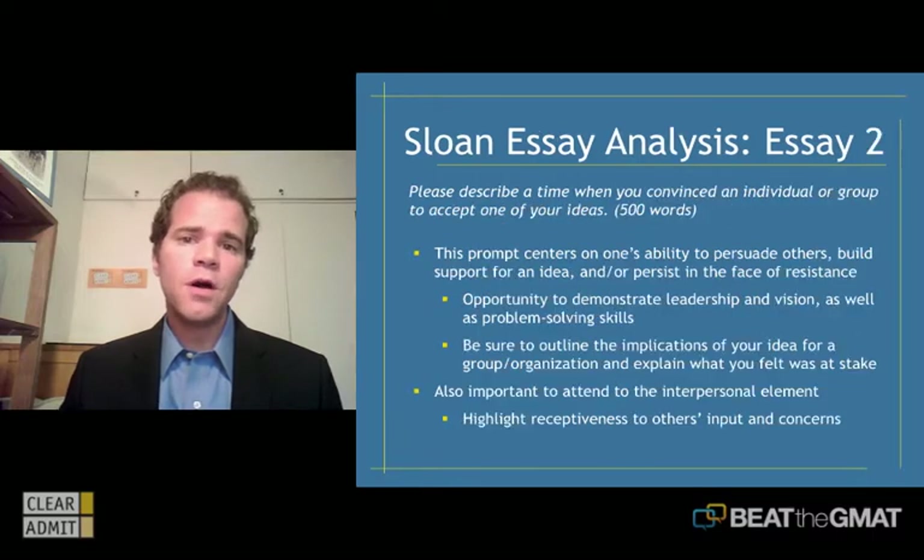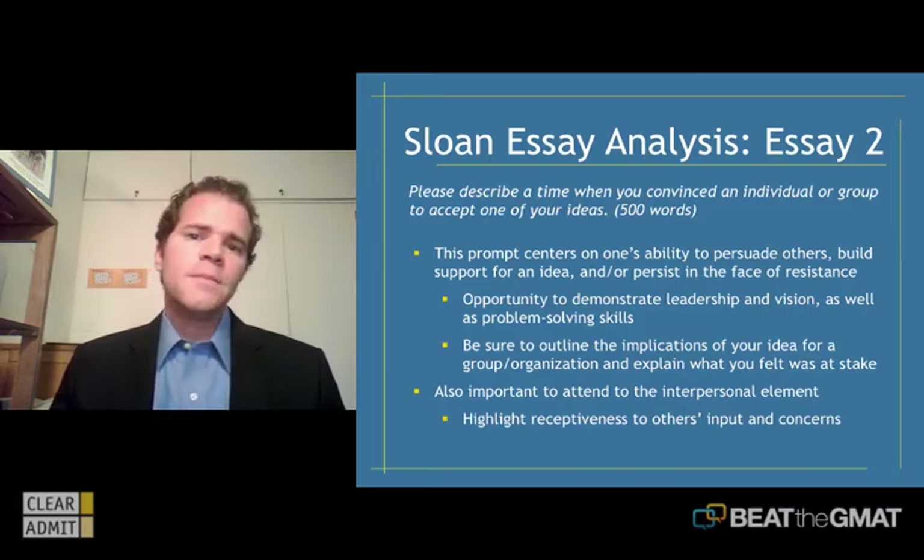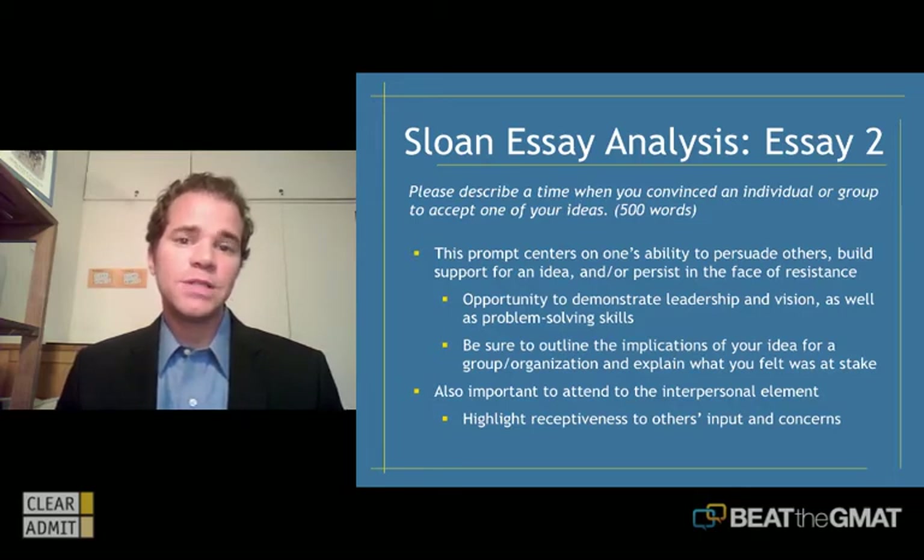Let's move on to question two. The question is: please describe a time when you convinced an individual or group to accept one of your ideas. Again, 500 words, about a page. This prompt centers on one's ability to persuade others, build support for an idea, and persist in the face of potential resistance. It's a great way for the committee to gain insight into your ability to pitch an idea, be persuasive, and negotiate — all great soft skills and behavioral patterns they're interested in.